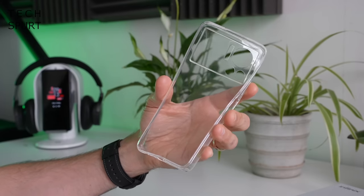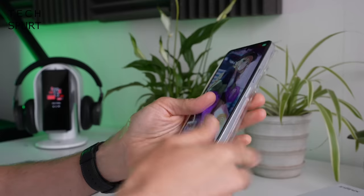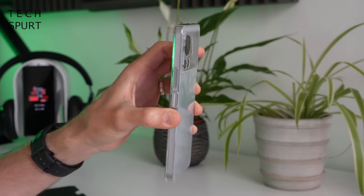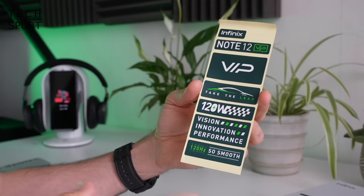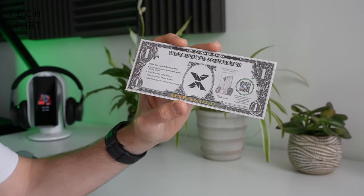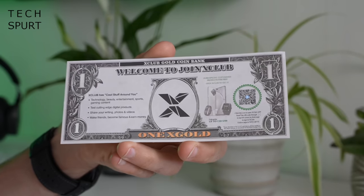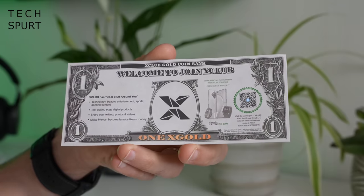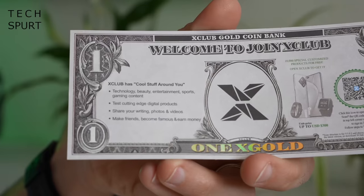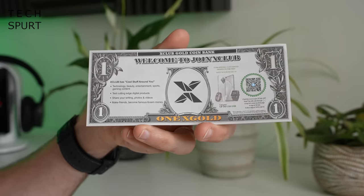The Note 12 comes with a transparent condom case for added protection — it doesn't hide the design and doesn't add too much girth. You've also got a whole bunch of stickers and what looks like a one dollar bill, but it's actually an invitation to join Infinix's X Club, which apparently lets you make friends, become famous, and earn money.